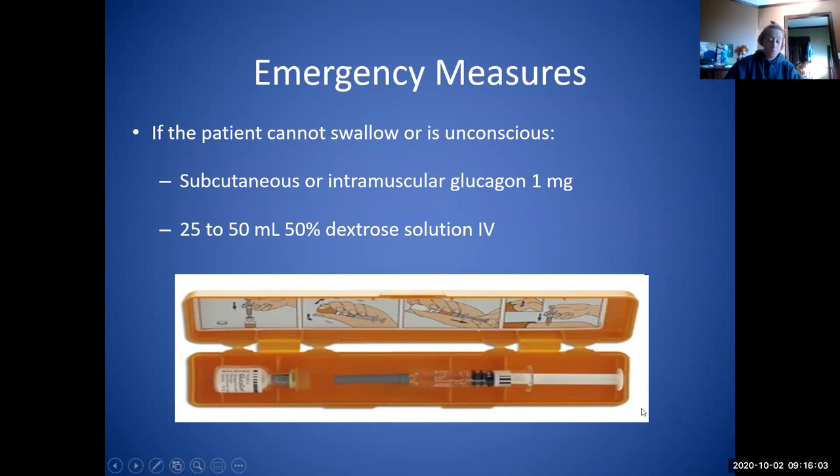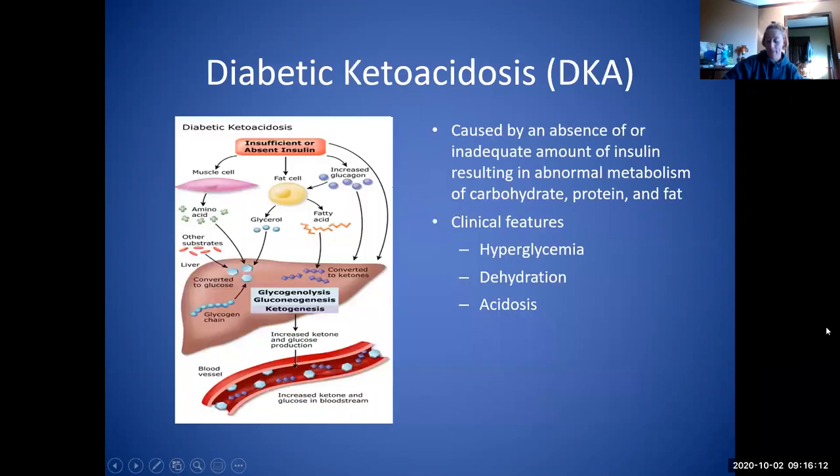If the IV site goes bad or they don't have IV access, glucagon is always a potential option. DKA is a result of not having insulin, because insulin is what pushes glucose into the cells and the cells use it for energy. If we don't have insulin, the glucose can't enter the cells, so the cells use fat as energy — and that's what causes our ketosis and throws our patient into ketoacidosis.